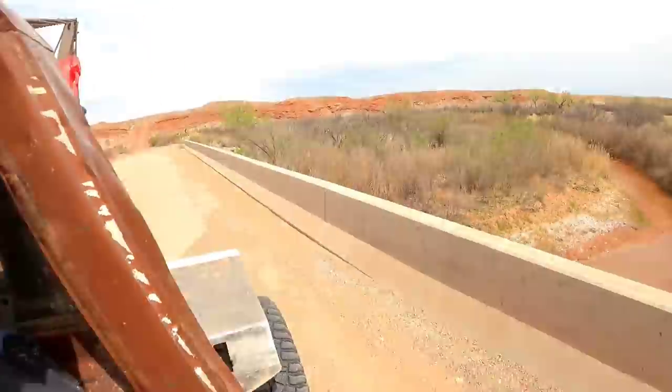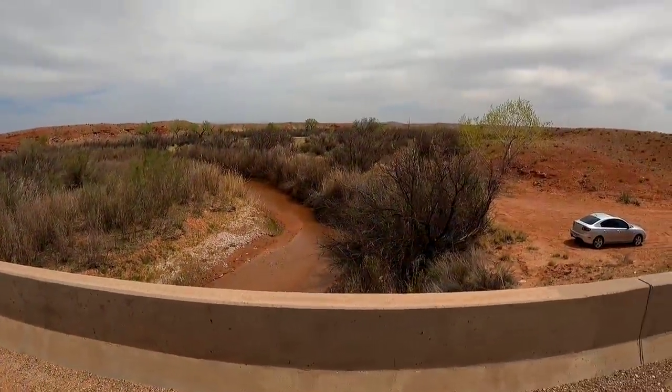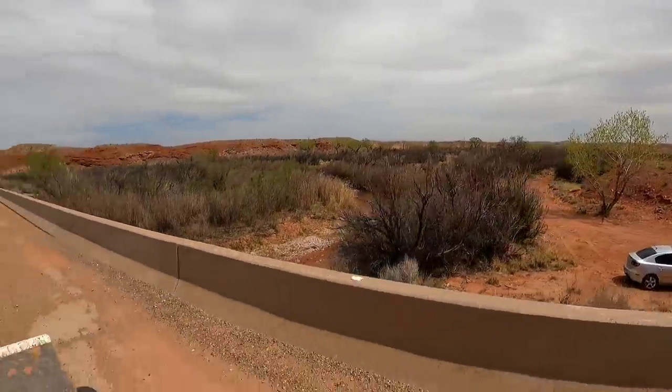This is the San Rafael River, which feeds into the Green River, which then dumps into the Colorado River, and that goes down to Powell. It's Utah, so they're pretty generous with what they call a river — it looks like a creek to me.